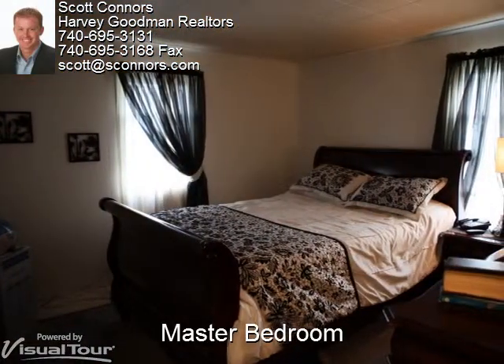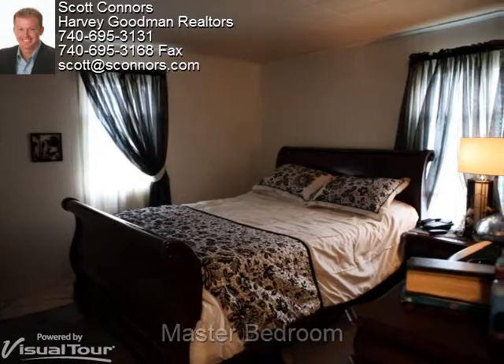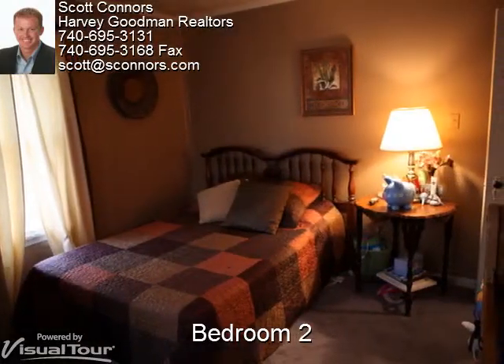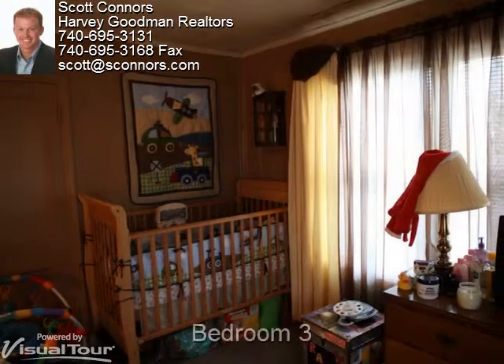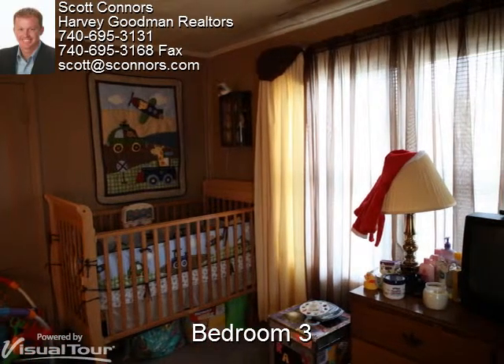The master bedroom has two windows and a neutral wall color. The second bedroom has plush, neutral carpet and measures 12 by 11. The third bedroom has plenty of natural light and a warm color on the walls.